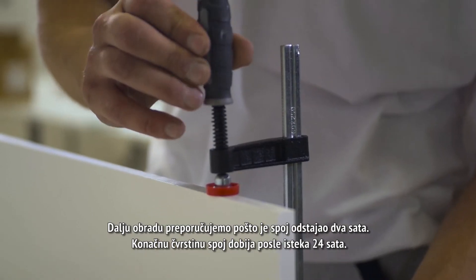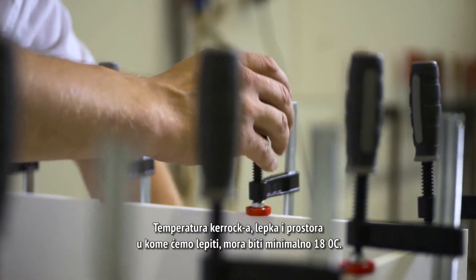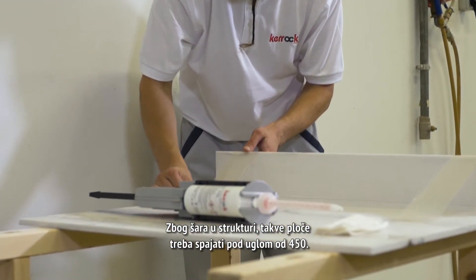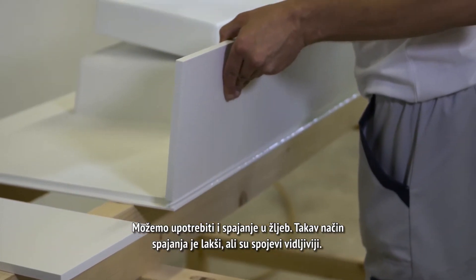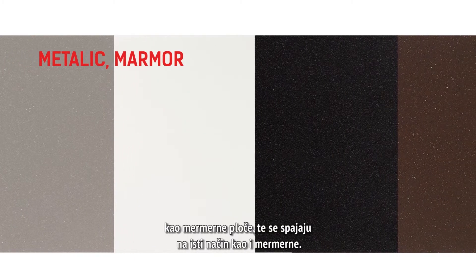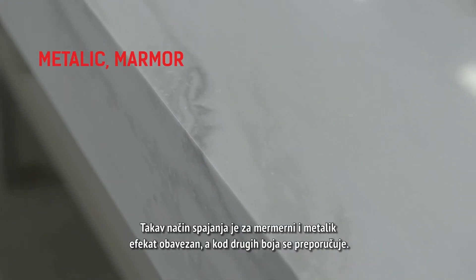Any further processing should be carried out two hours after the elements have been joined. The joint reaches its final hardness after 24 hours. The temperature of the KEROK material, the adhesive, and the space where it's joined must be at least 18 degrees Celsius. KEROK sheets in a marble style mimic the look of natural marble; the lines in the structure require that these sheets are joined at an angle of 45 degrees — the only way to ensure a nice look of the final product. We may also join elements with grooves, which is easier but leaves visible joints. KEROK sheets in a metallic style have similar visual characteristics to marble sheets and are joined in the same way.